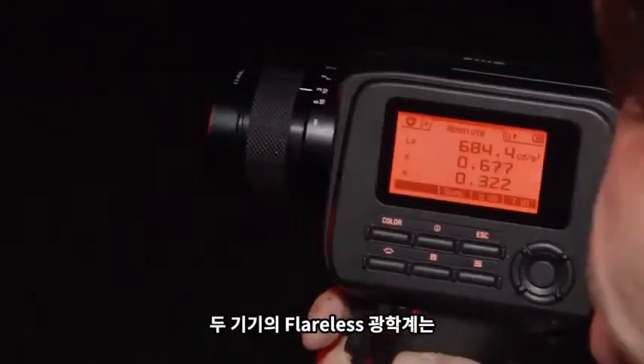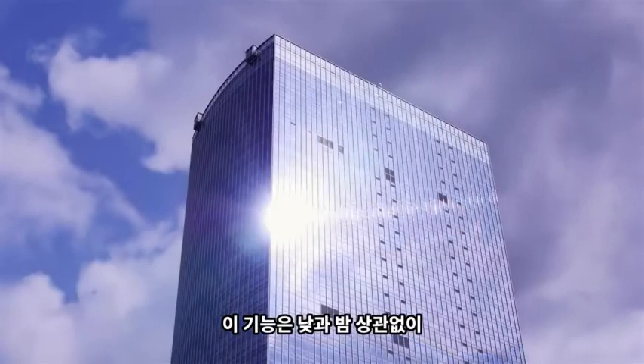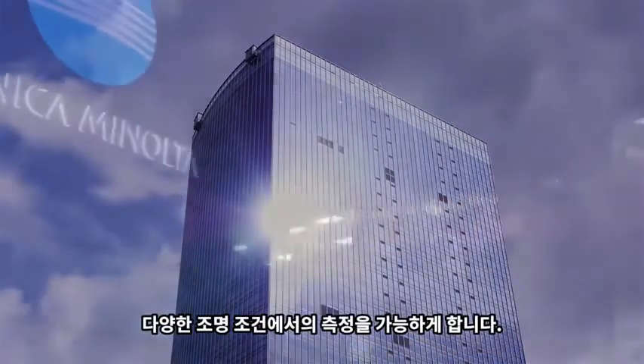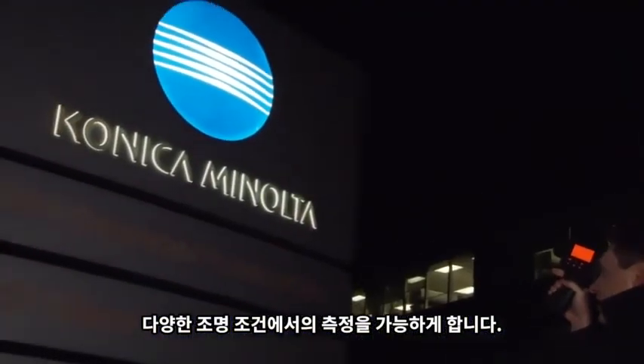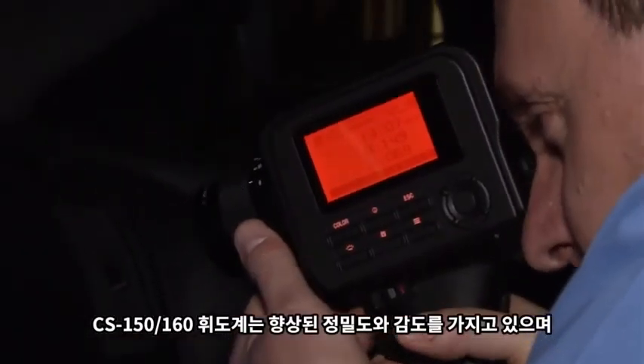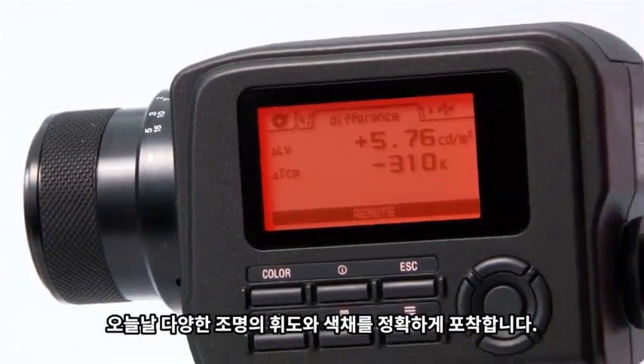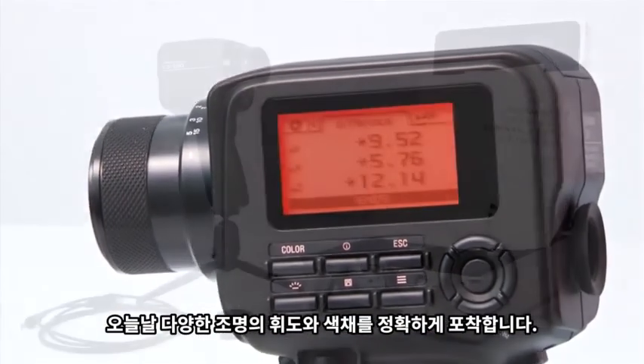With both instruments, a flareless optical system eliminates the influence of light outside of the measurement area, making it possible to capture readings in many light conditions both day and night. With increased precision and sensitivity, the CS150 and CS160 luminance and color meters accurately capture the brightness and color of today's lighting.